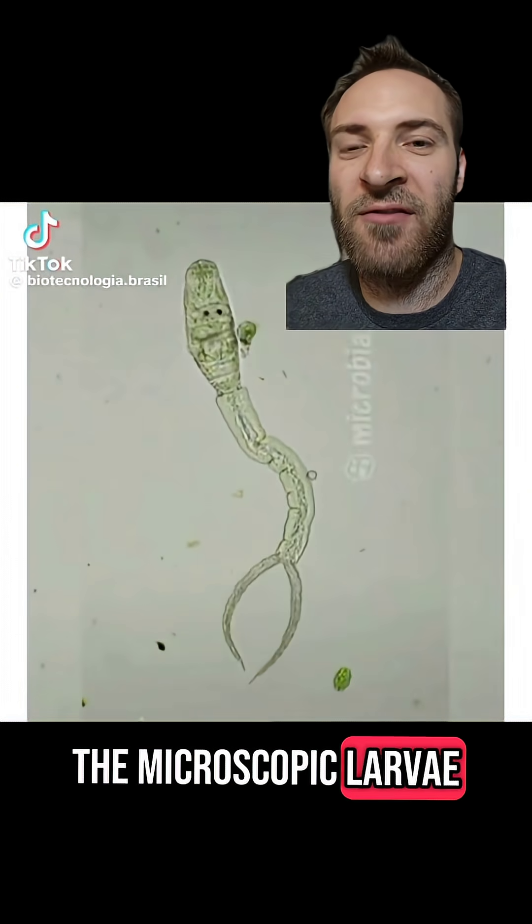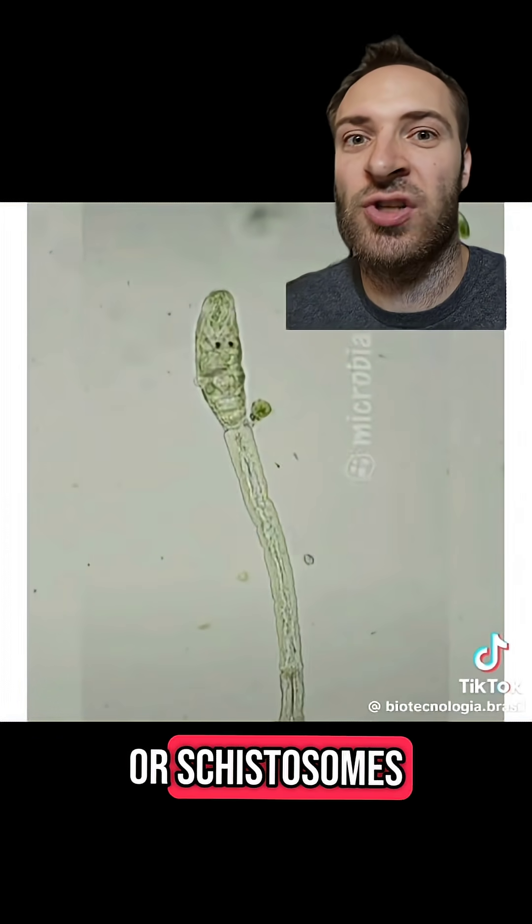It's caused by the microscopic larvae of parasitic flatworms called blood flukes, or schistosomes.